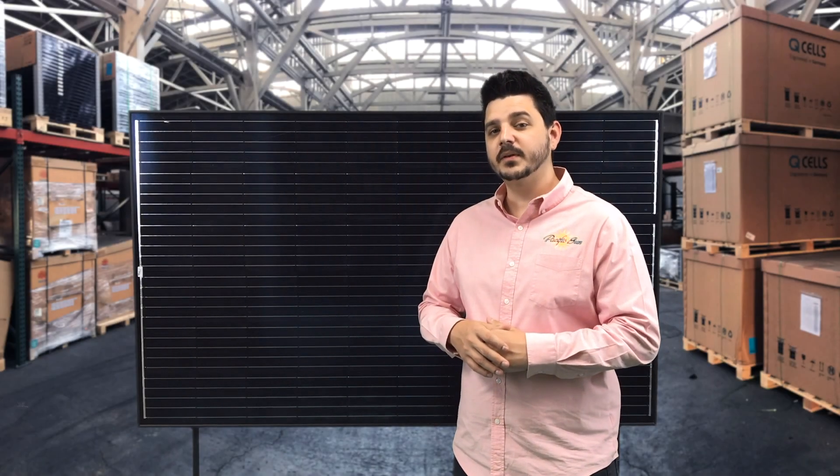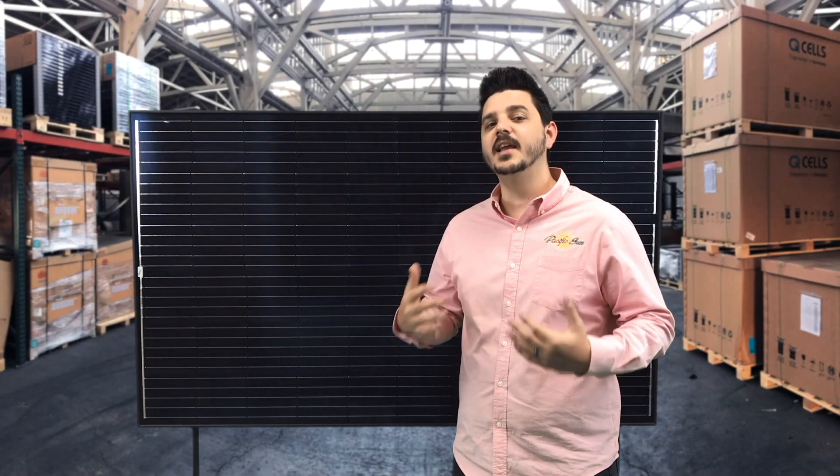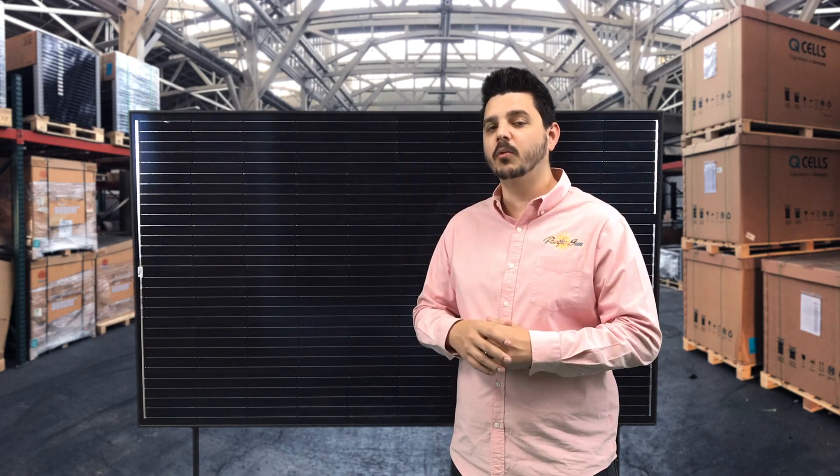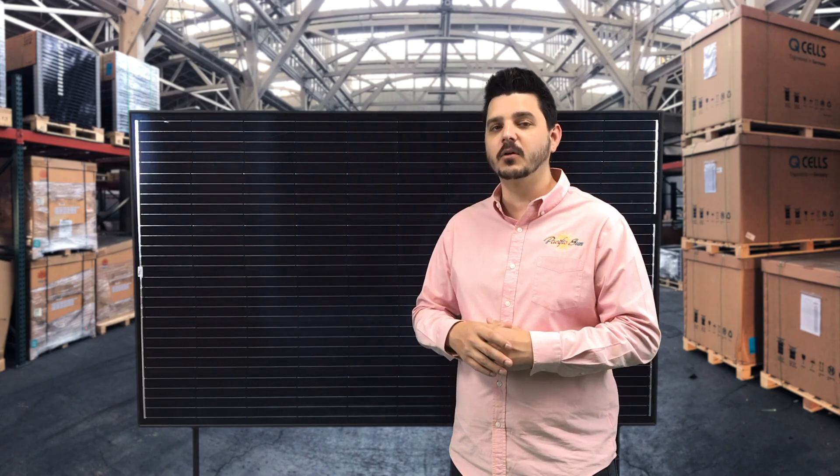Hey there, I'm Dale with Pacific Sun Technologies and today I'll be talking to you about Trina solar panels and why we feel they're a great cost-effective way of going solar.